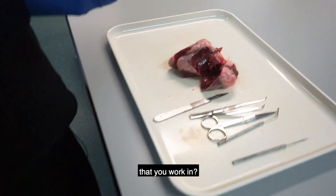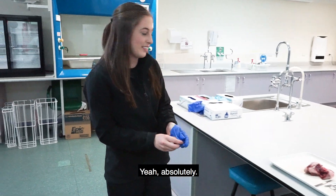Is this the only lab that you work in? No, there's more. Would you like to come see? Yeah, absolutely.